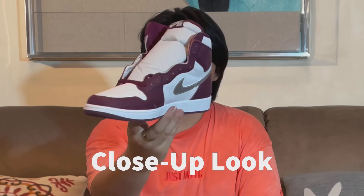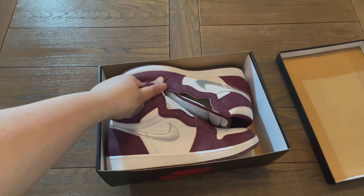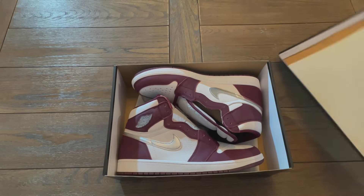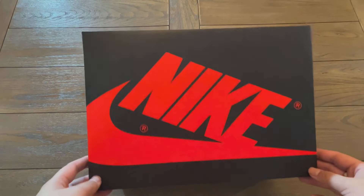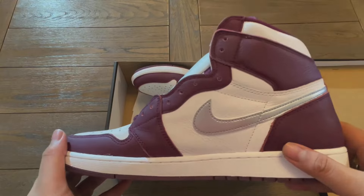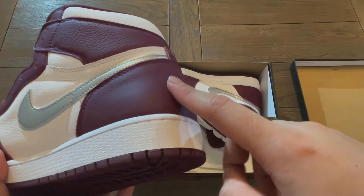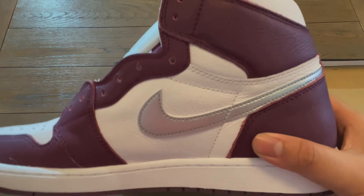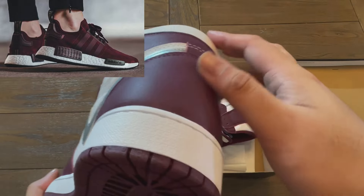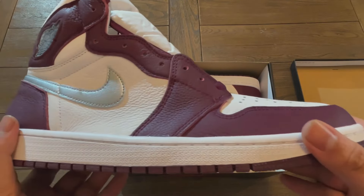Now let's have a closer look at the Jordan 1 High Bordeaux. Let's first look at the lid of the box — no changes there, it's the same. So let's focus on the shoe. This right here is the right shoe. In my opinion, it's not quite a Bordeaux colorway — it's kind of a Burgundy colorway. But I think it solely depends on how you see it.